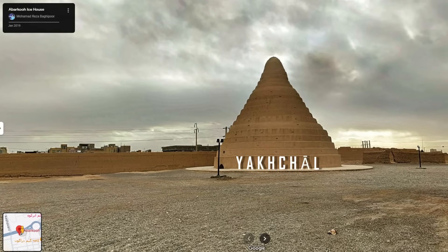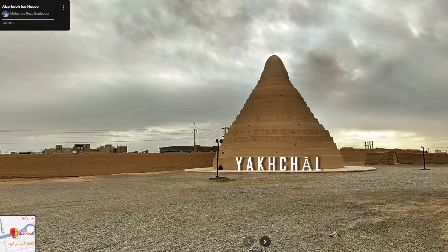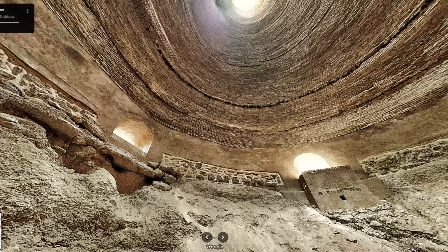In Persia, there was the Yakchal, an ice house developed over 2,400 years ago. It was an ingenious design that used natural ventilation and thermal insulation techniques to store ice collected in the winter and preserve it until summer.